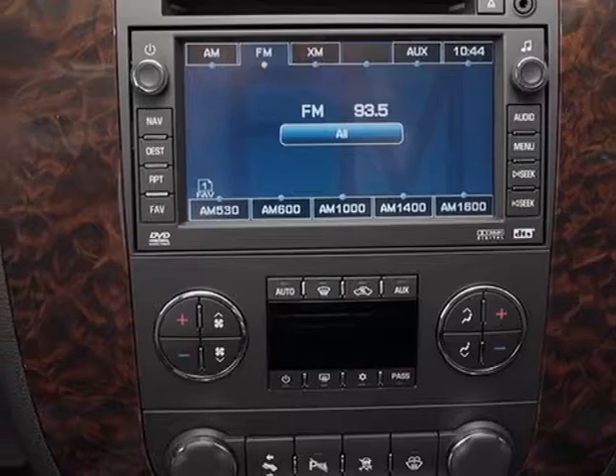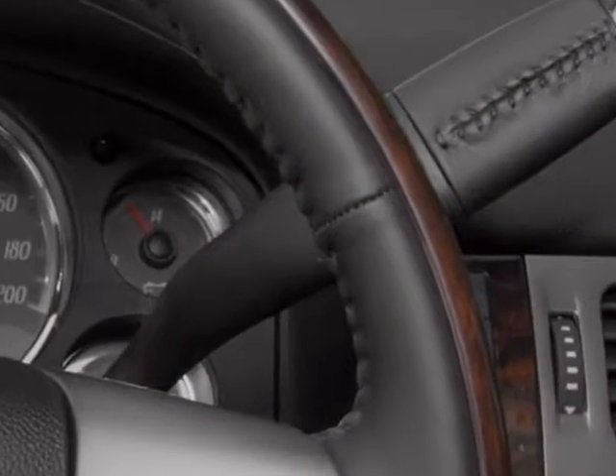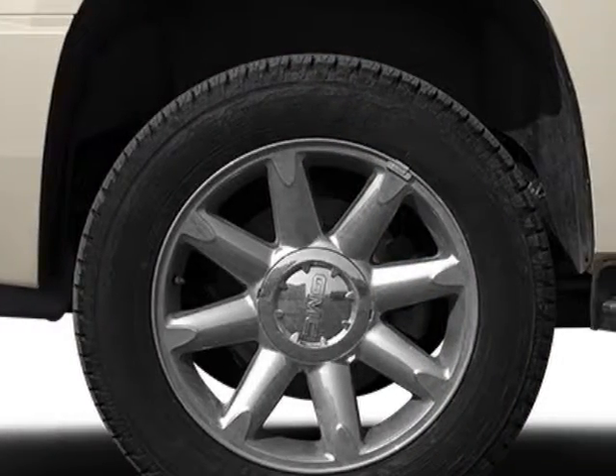Onyx black, Denali preferred equipment group, emissions federal requirements, rear axle 3.42 ratio.